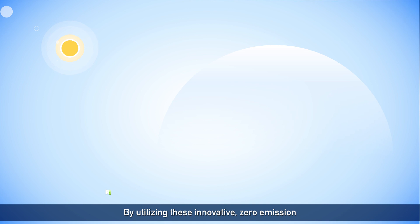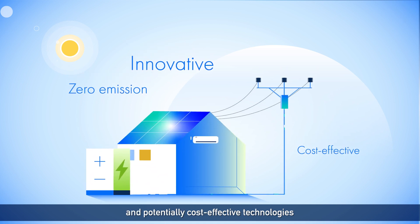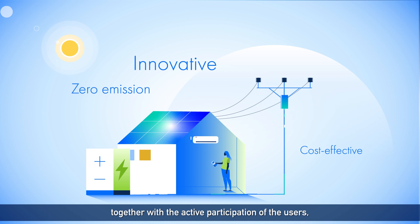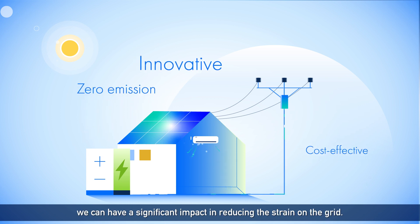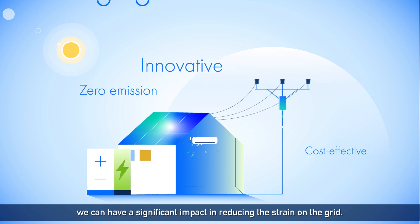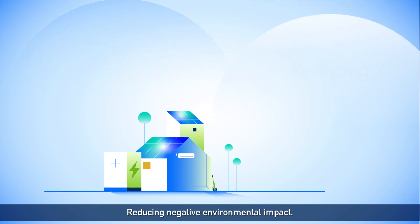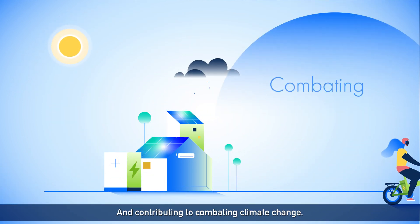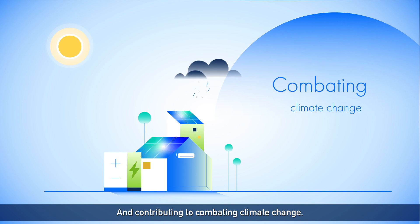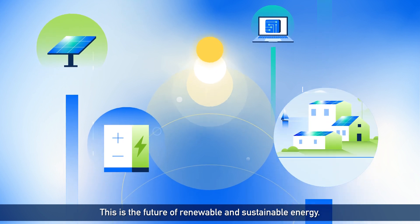By utilizing these innovative zero emission and potentially cost-effective technologies, together with the active participation of the users, we can have a significant impact in reducing the strain on the grid, changing energy consumption behavior for the better, reducing negative environmental impact, and contributing to combating climate change. This is the future of renewable and sustainable energy.